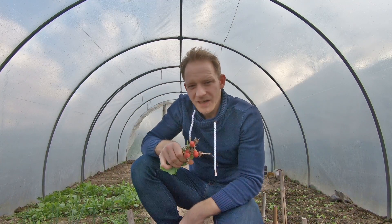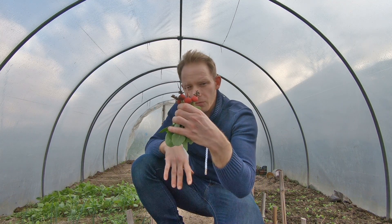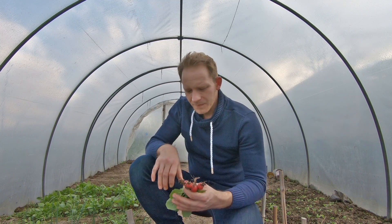Gut, die werden wir heute einpflanzen. Und Mitte März haben wir schon die ersten Radieschen. Wahnsinn, die gingen wirklich schnell. Die werden jetzt von Woche zu Woche immer größer. Und dann kommen schon die neuen. Wunderbar.